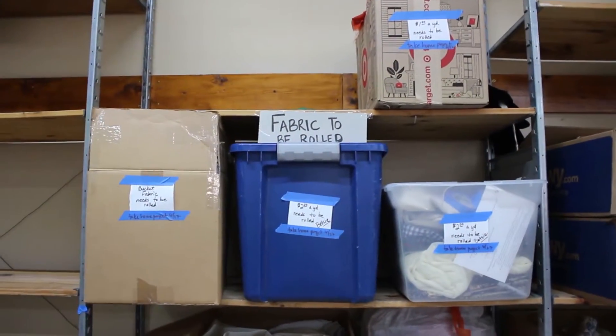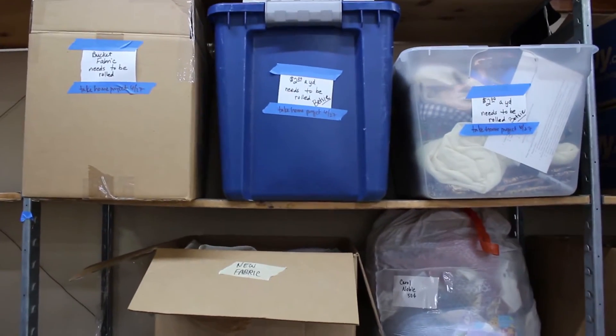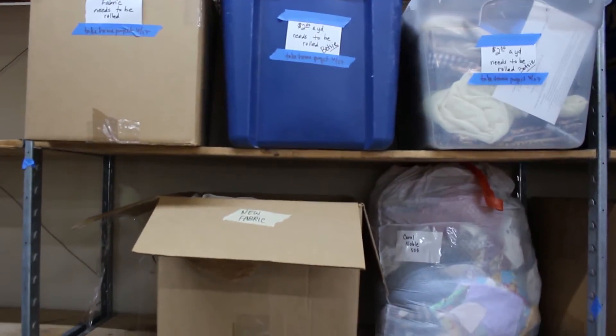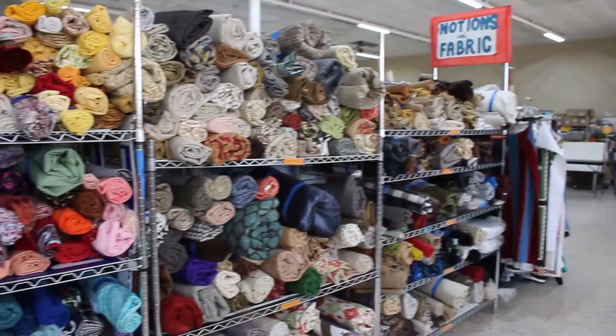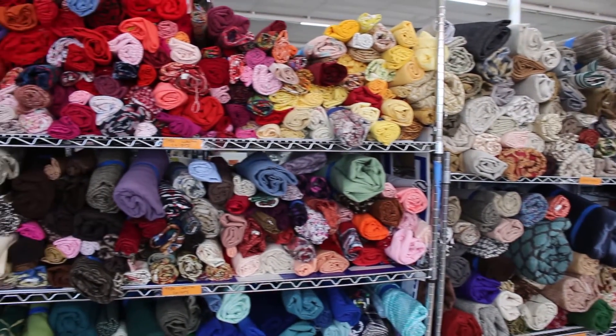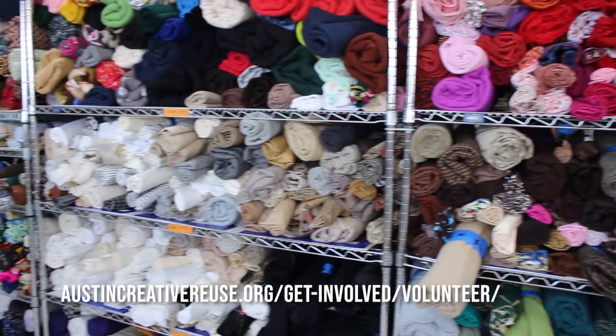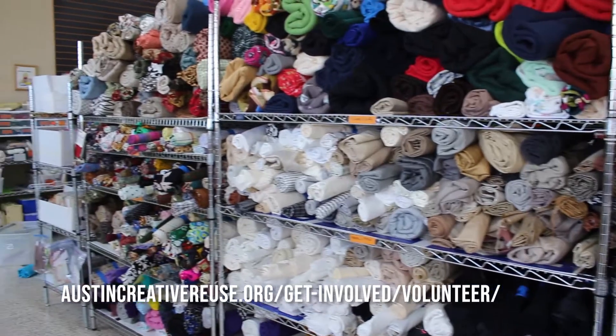This year, we've utilized an average of 465 volunteer hours per month to help process our donations. Thank you, ACR volunteers, for everything that you do. If you'd like to volunteer for ACR, please sign up at austincreativereuse.org to help us divert valuable materials from our landfills.